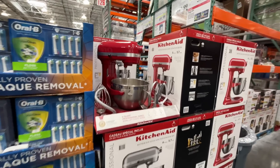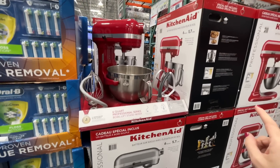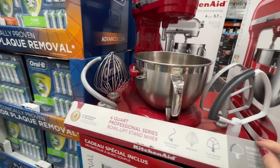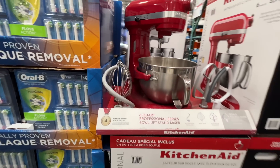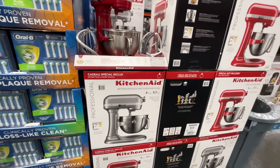I recently got a new KitchenAid and now I'm eyeing all the others. This one is a professional six-quart — think of how many cookies I can make! Look at the attachments — this whisk is the size of my head. KitchenAid Professional — $400, not on sale.